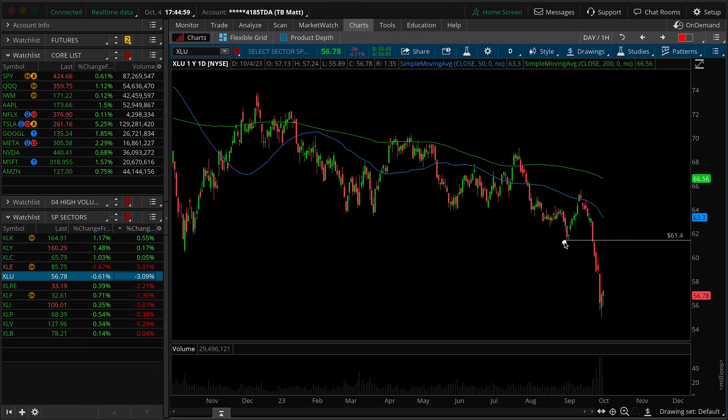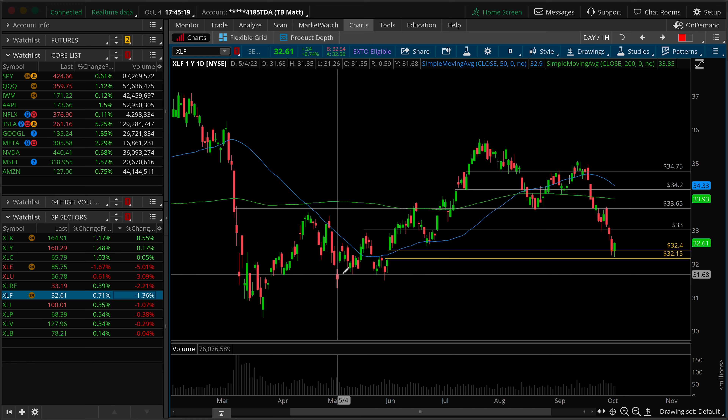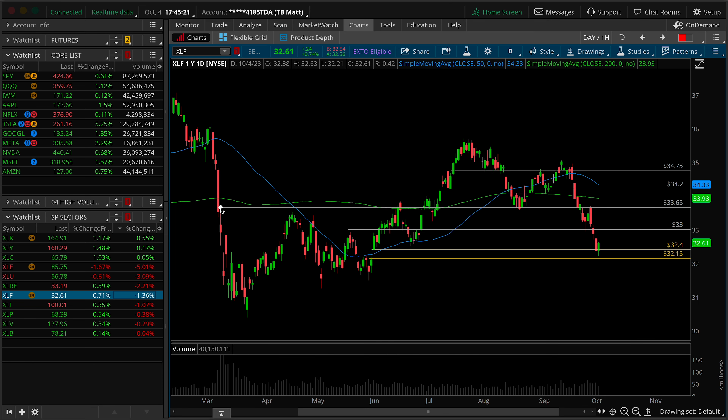XLU continues to be a bloodbath — we talked about the yield in government risk-free versus utilities. XLRE is very sensitive to interest rates, and rates are just through the roof right now, obviously breaking to a new high on today's session. We'll talk about the TNX in just a moment. So it makes total sense that XLRE is lower — this of course is a headwind for markets. XLF is also a big headwind for markets. This is worth spending some time on as one of the heavier weight risk-on style sectors.